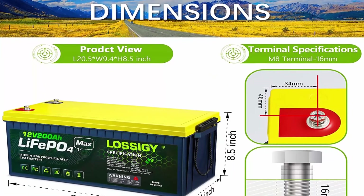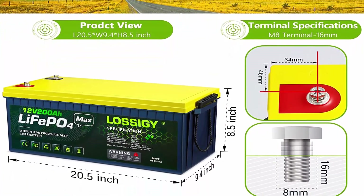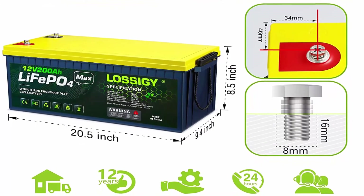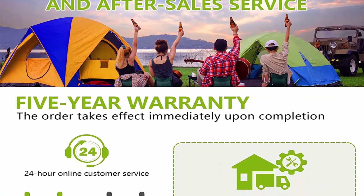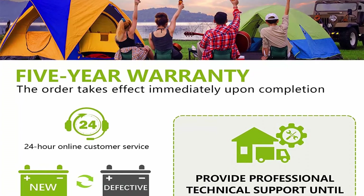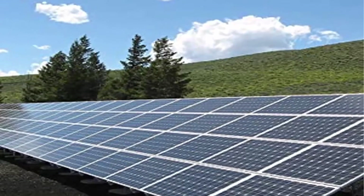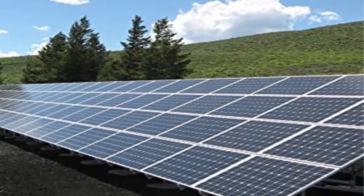Built-in 100A BMS can effectively monitor internal conditions and protect the battery at high temperature, overcharge, discharge, overcurrent and short circuit, cooperating perfectly with the battery cells for 10 years of service. Lightweight: weighing only 48 pounds for one module, it's almost one-third the weight of lead acid batteries. The battery has a stable, low self-discharge rate — no need to worry about rapid self-consumption when not in use.